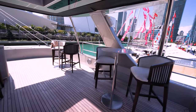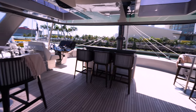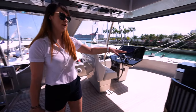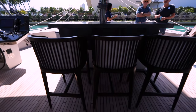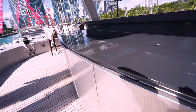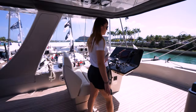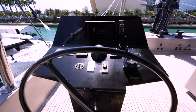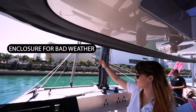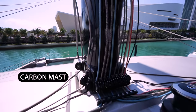This upper deck space is organized as a bar area — that's why you have different stools, chairs, and a big sofa. Of course, we couldn't miss a bar. Everything can be operated from here, and if the weather is not nice, we have a cover which goes down so we are covered from wind and rain.